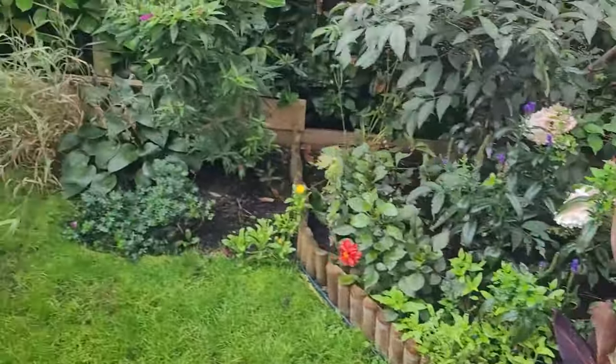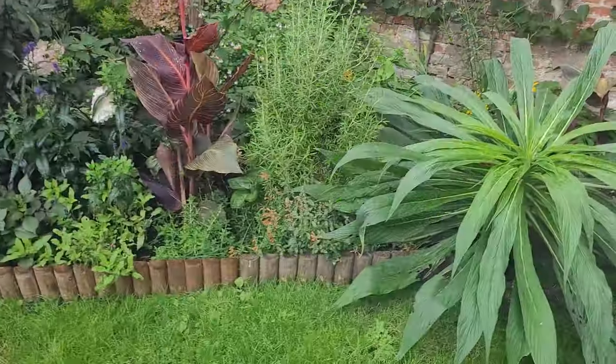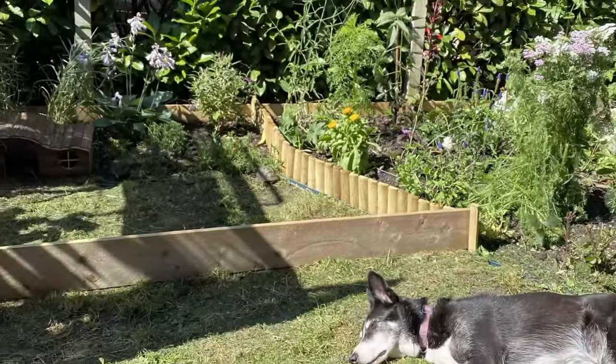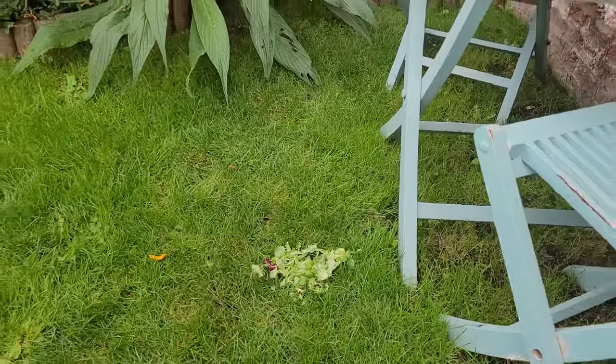This bed wasn't here so I dug it out and made it, but I still wanted to keep a bit of lawn - this is good for the dog and the tortoise.